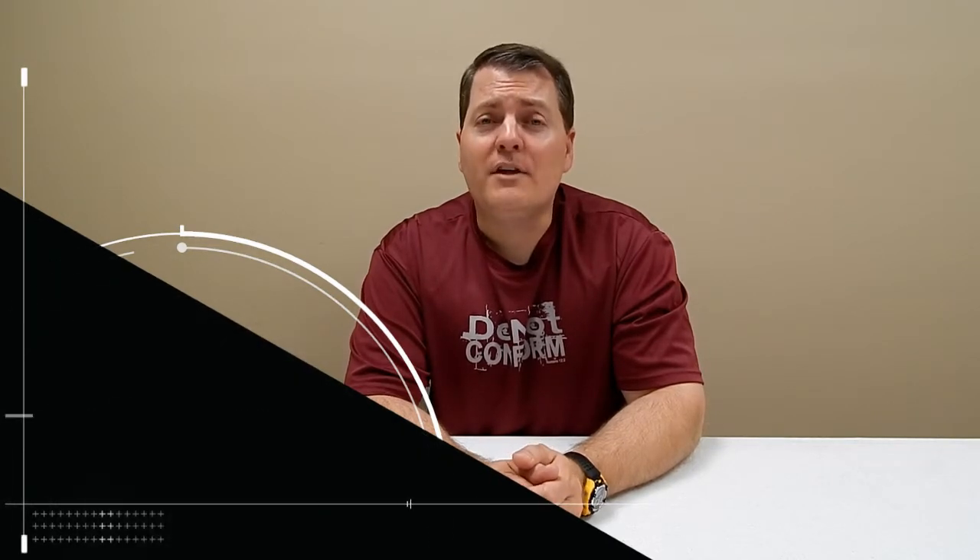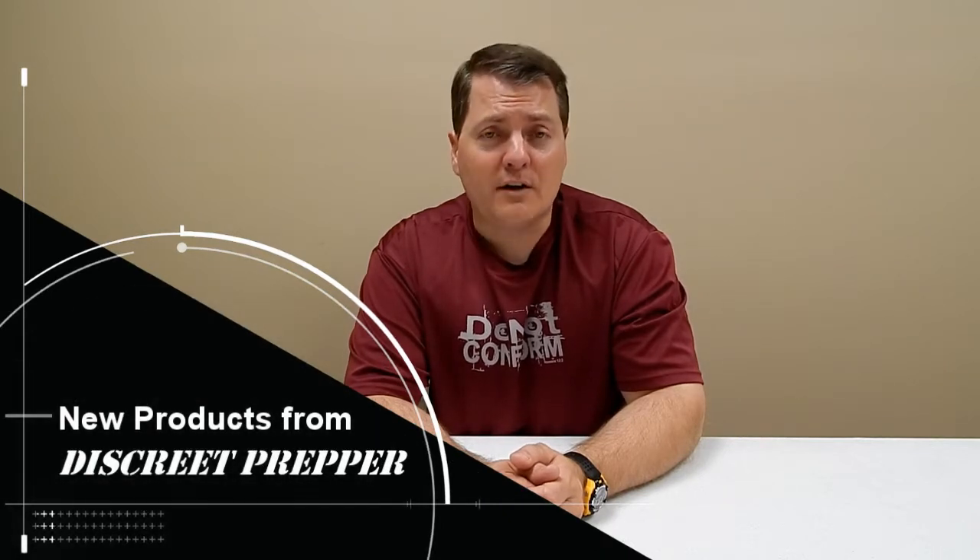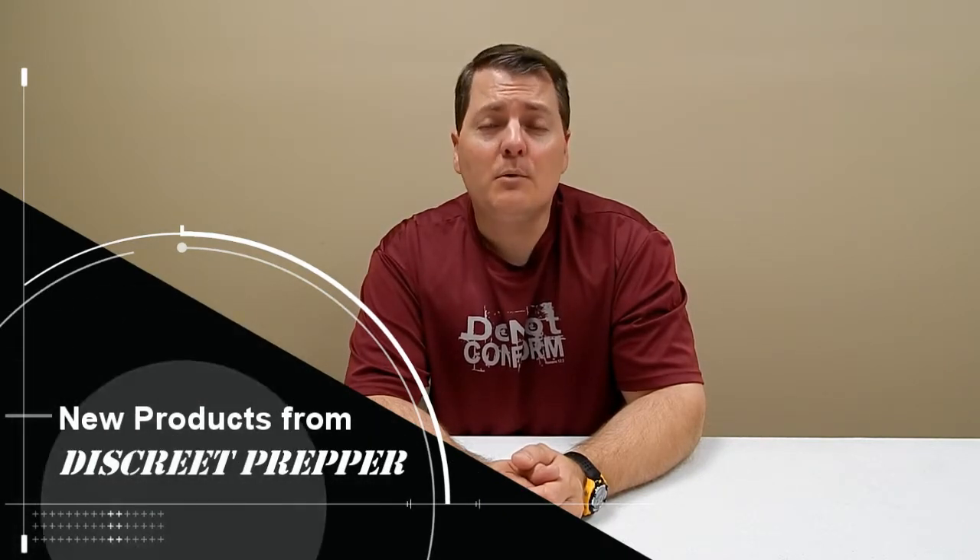Hi, this is Brett Kramer from Discreet Prepper. Thanks for tuning in today. At Discreet Prepper, we build discrete everyday carry survival solutions. We want to ensure that you have the emergency gear necessary to handle most situations right at your fingertips. Let's look at some new products that we have.